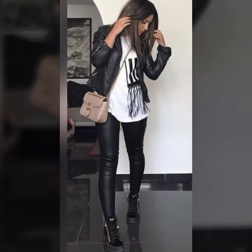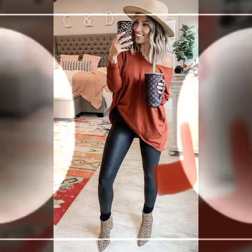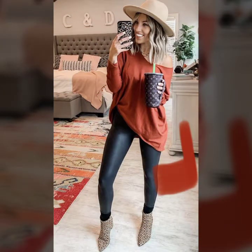Today's collection features very beautiful ideas of leather leggings for girls and women's. Much more variety of leggings you see in this video — legging style trouser designs, leggings style pants designs.